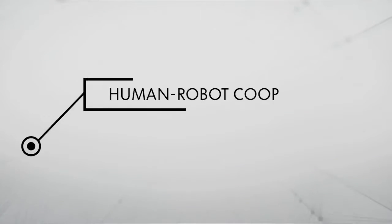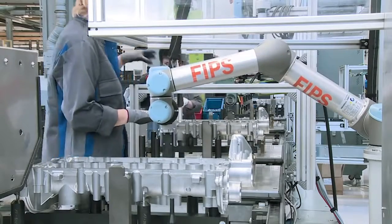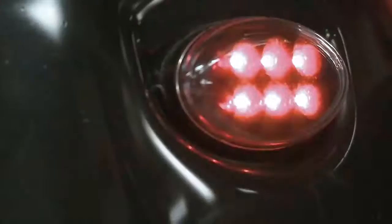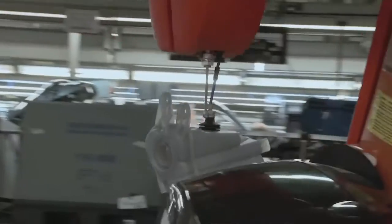Example: human-robot cooperation. In the past, protective grids separated robot arms and employees. In the future, employees and robots will work increasingly hand-in-hand. This is made possible by new security sensors. Robots take on especially monotonous and arduous activities. Today, robots already play a part in contributing to ergonomic workplaces at the Volkswagen factories in Chemnitz and Salzgitter.